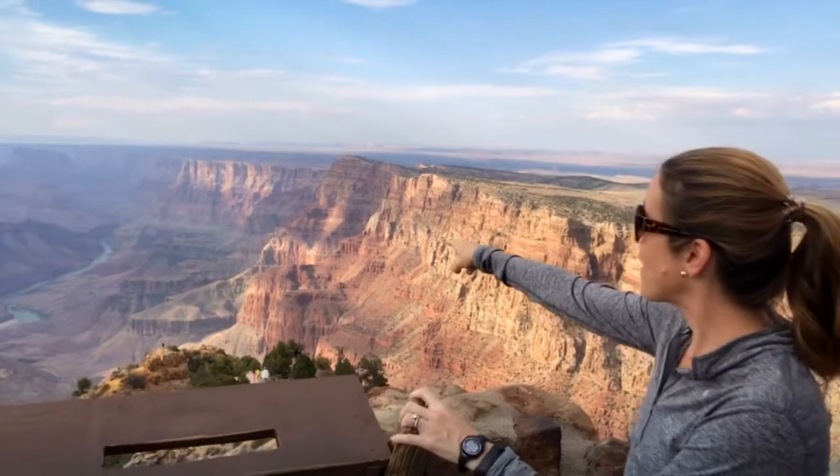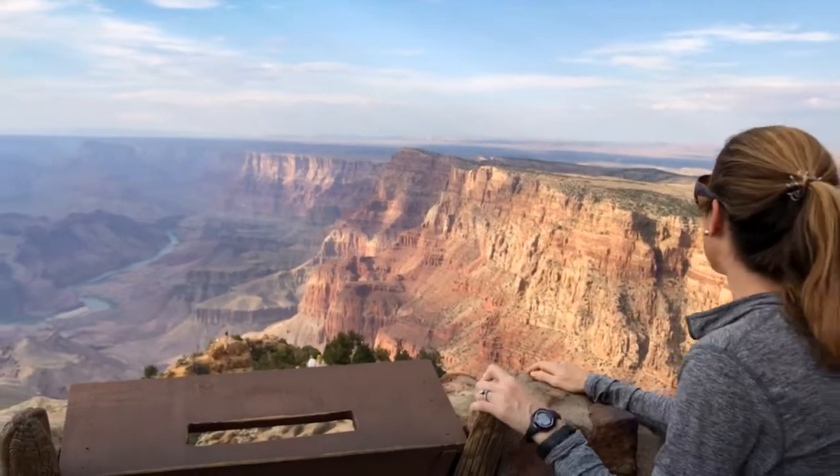You basically get a 360 view, but if you look down, you can see the Colorado. So if you can come close with the camera, it's amazing.